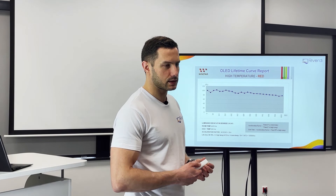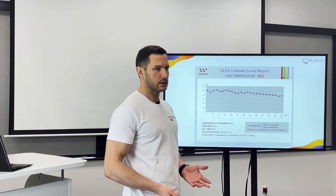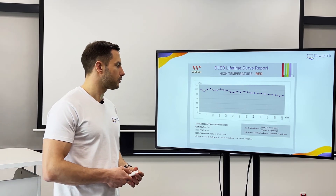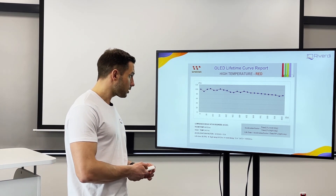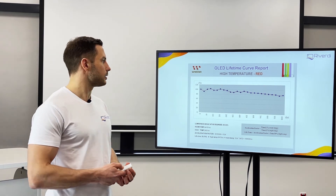100,000 hours is like 15 years of continuous 24-hour operation. If we sometimes switch off our display — which is a normal use case in most industrial applications that don't require 24-hour operation — we can expect the display to work very, very long, even over 15 years. I would say that the lifetime nowadays with a good manufacturer like Winstar is not a concern anymore.